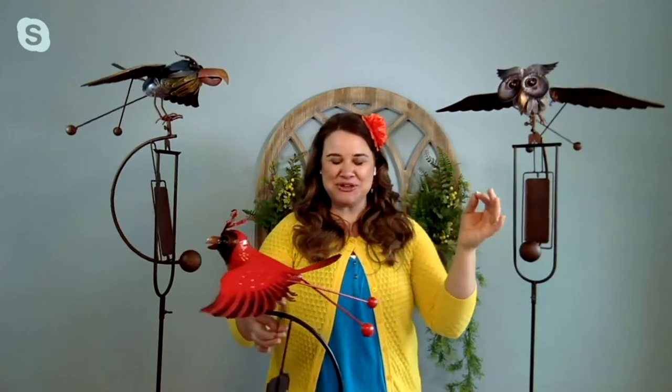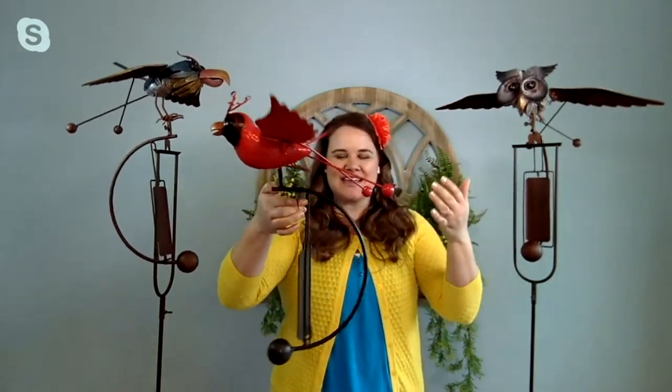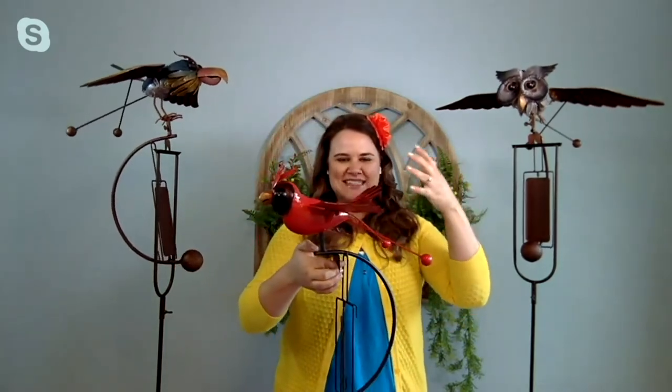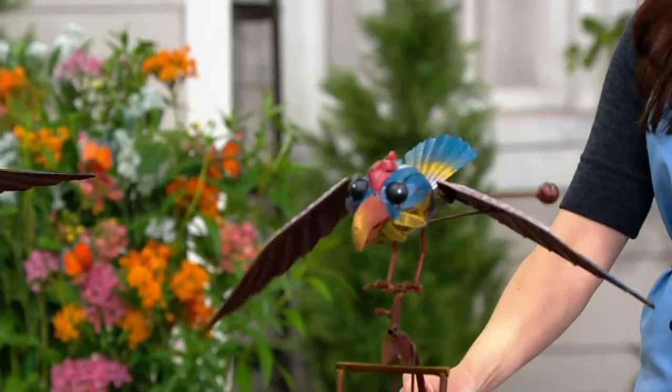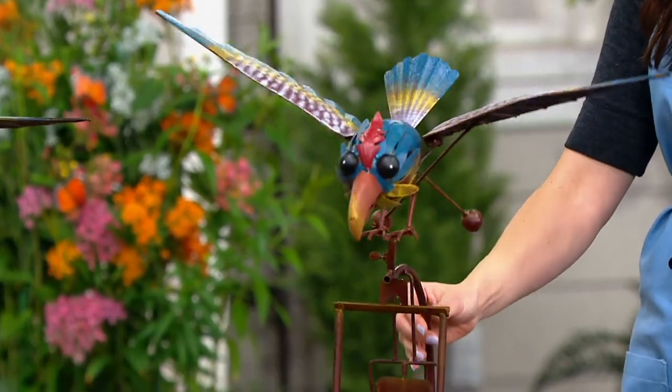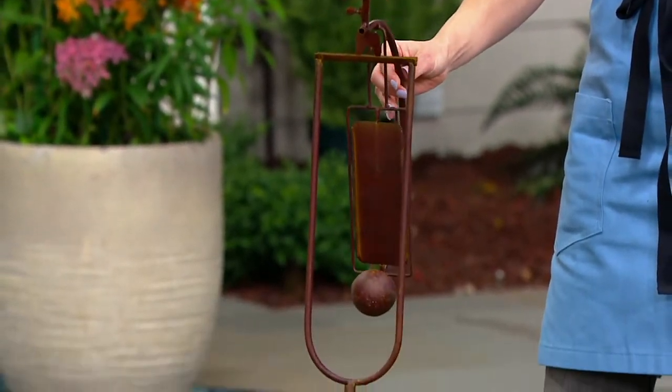It totally does, and this is the new and improved Marigold Metal Bird Balancer. The metal balancer is like sculpture, it's art, and it's motion for your garden. These little guys stand at about 52 to 54 inches tall, and they are going to literally fly right over your beautiful impatience and your colorful flowers.